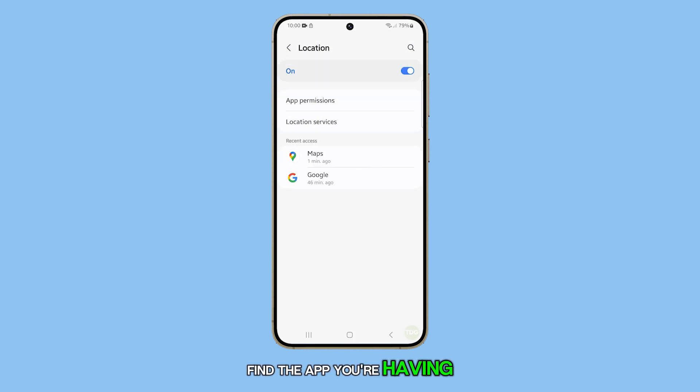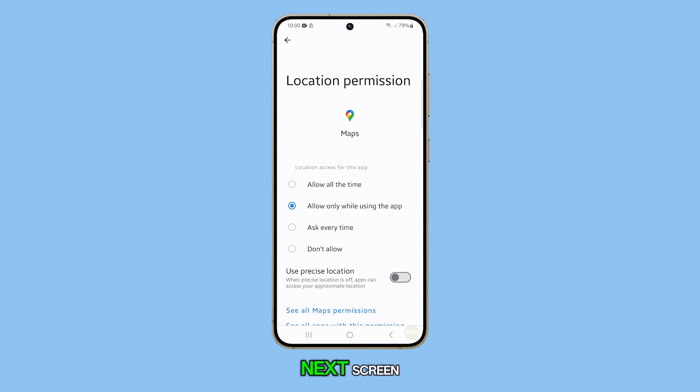Find the app you're having issues with — in this case Maps — and tap on it. On the next screen, make sure the switch next to Use Precise Location is turned on. This greatly improves the app's location accuracy.